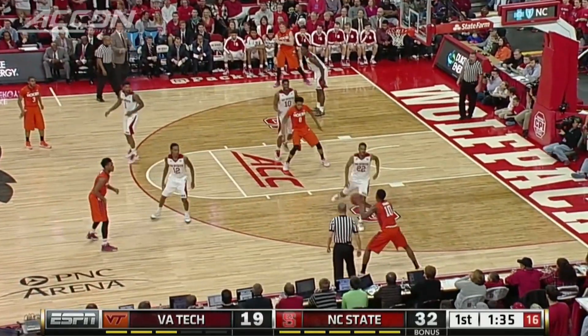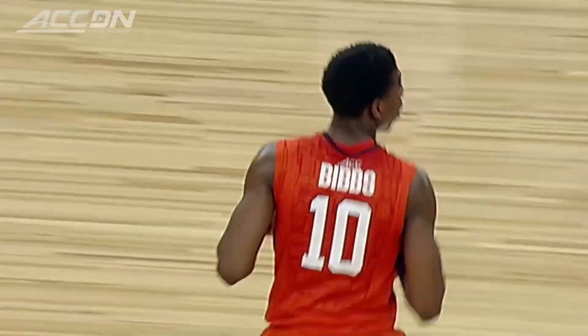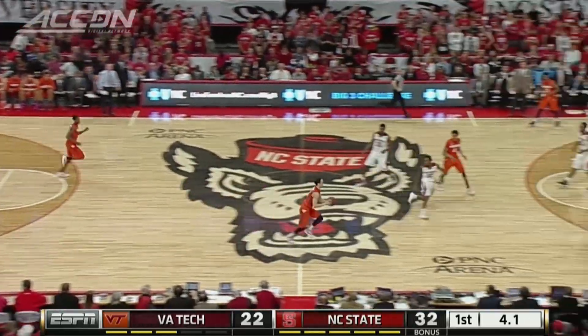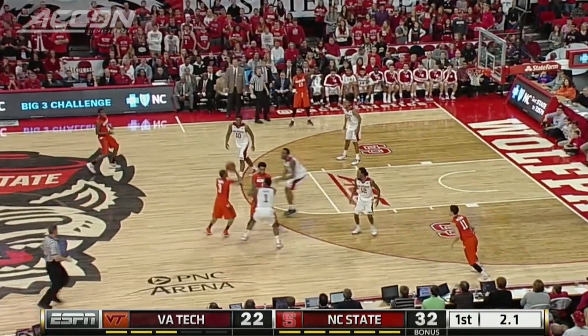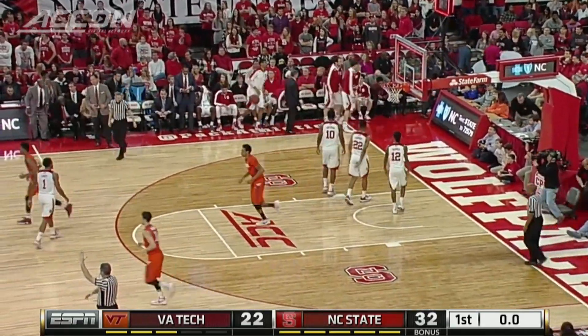But Tech comes to life. Justin Bibbs scored 10 consecutive points for the Hokies — that three cut it to a 10-point deficit. Then in the closing seconds, it's Adam Smith draining the buzzer beater. How about that? He and Bibbs combined for 20 points in the half. 32-25 Wolf Pack at the break.